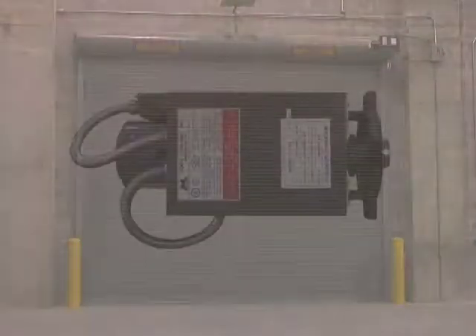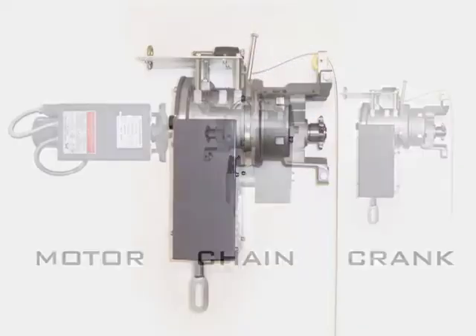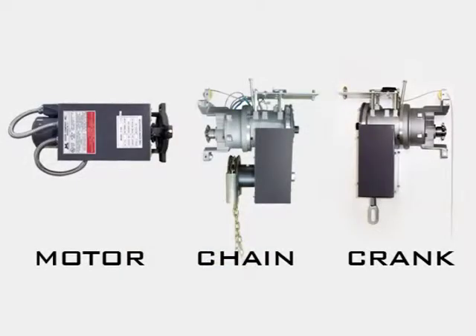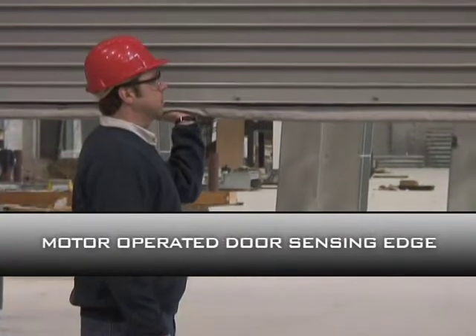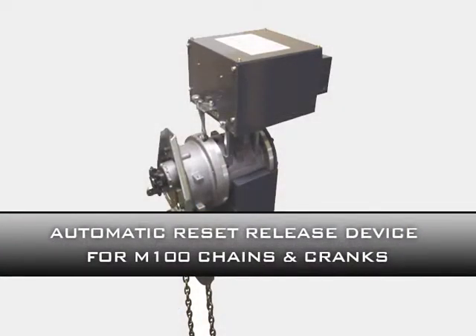To meet your preferred method of operation, three types of Cornell M100 operators are available: electric motor, hand chain, and hand crank. Additionally, a line of activation devices and accessories are available for use with M100 operators.